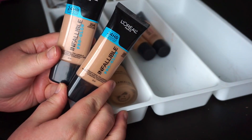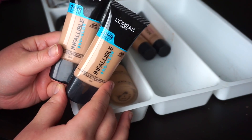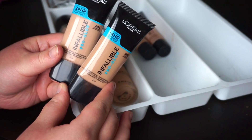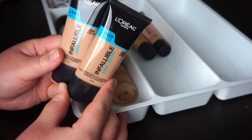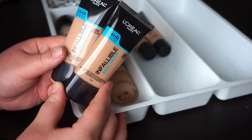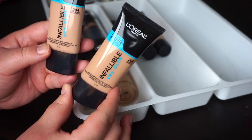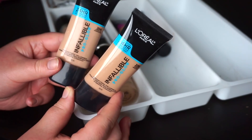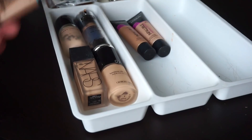Then we've got the L'Oreal Infallible Pro Glow. I did a review on this when I was on Accutane — when my skin was normal it was okay, but I didn't love it. Towards the end of Accutane though, when my skin actually started getting dry, it became one of my favorites. But it's just not a foundation that's going to work for me now — I'm just too oily for it. I kind of want to do a video talking about my favorite foundations for Accutane, so I think I'll actually just donate both.